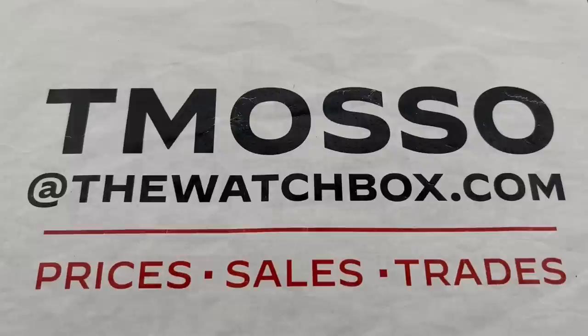Hi, I'm Tim. Welcome to Watchbox, and thanks for logging on. Today, everything is for sale because we are starting our weekend with watches.